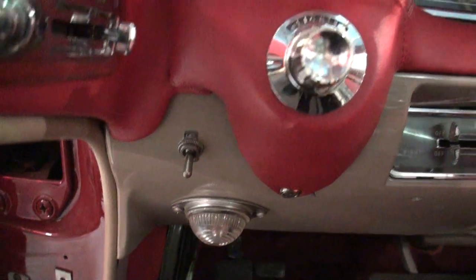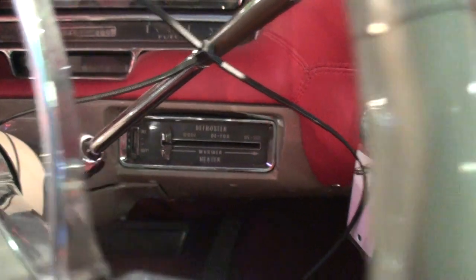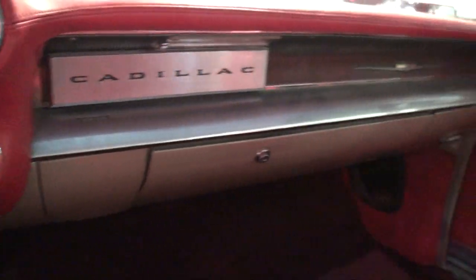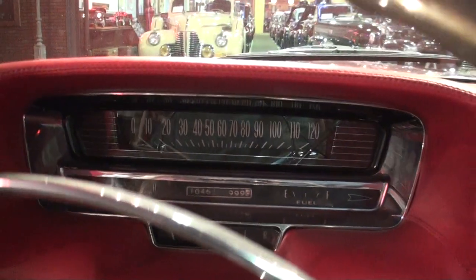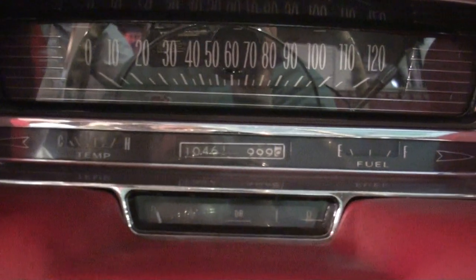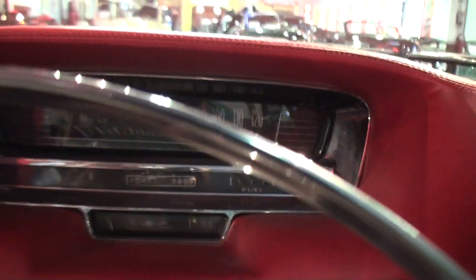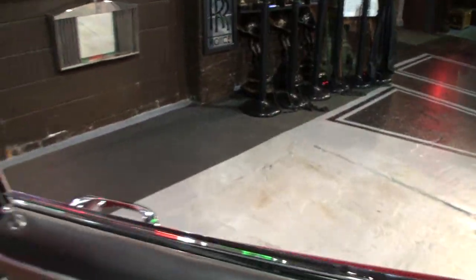I'm also noticing something kind of interesting with this Cadillac — it's really radio delete. I mean, you don't think of a Cadillac with no radio. Again, we see in the whole instrument panel, the dashboard, this whole driver's area — that it's the utilitarian sort of ambulance chassis. Let's take a look under the hood.